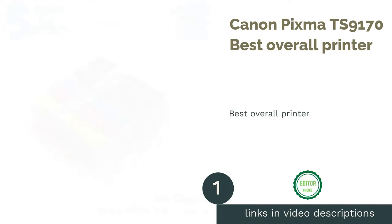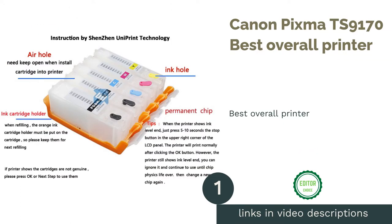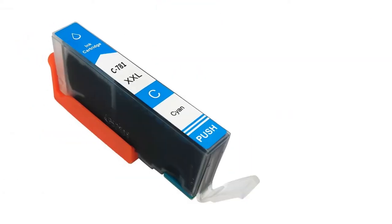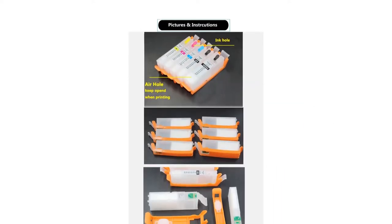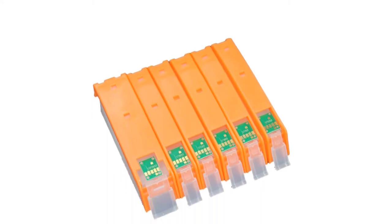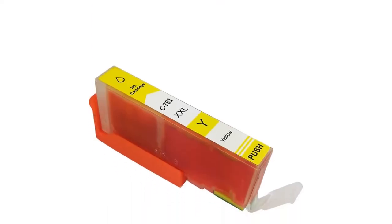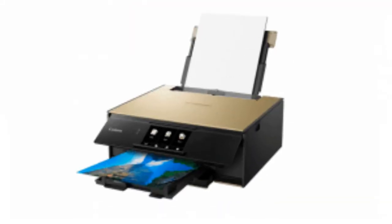The first product on our list is the Canon PIXMA TS-9170, Best Overall Printer. This printer is quite literally the gold standard. This flagship PIXMA implements a six-ink system, which includes their new photo blue ink for stunning print quality and color integrity. Print speeds are no joke as well, as even full A4 borderless prints can be done in just over a minute.